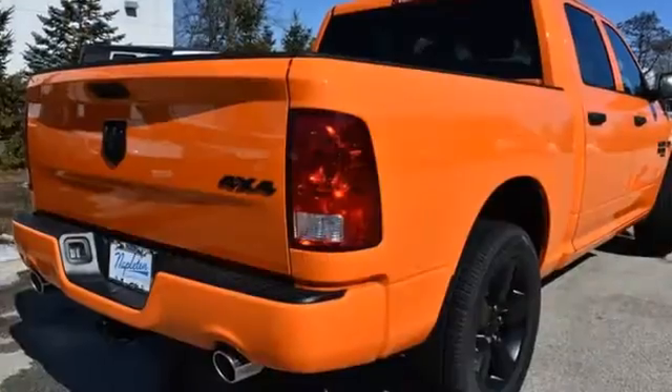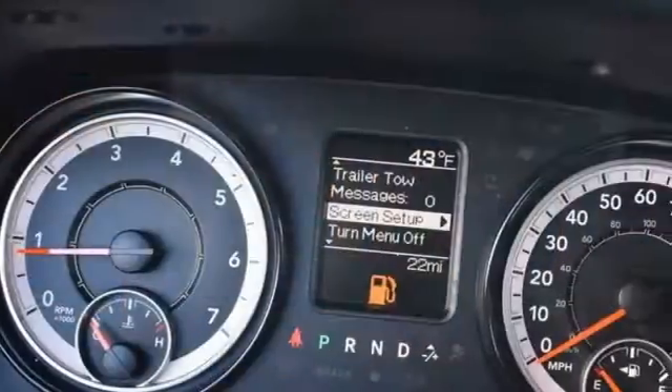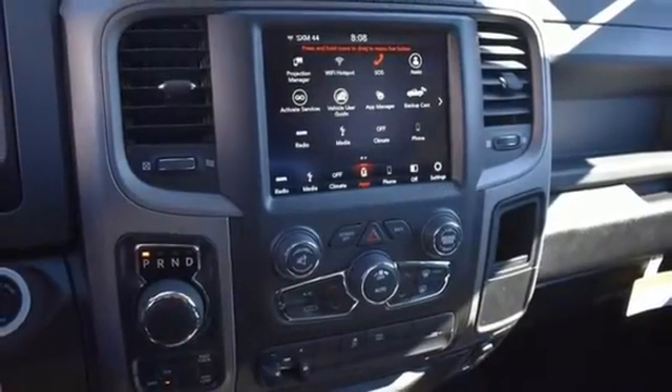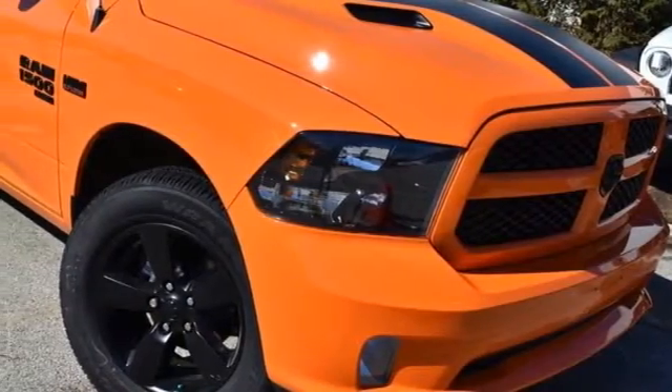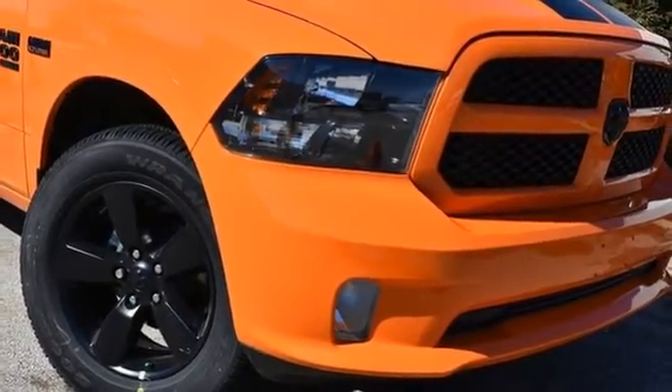V8 engine, four wheel drive, automatic transmission, trailer brake controller, streaming audio, wireless phone connectivity, dual zone climate control, trailer hitch receiver, electronic shift on the fly, auto dimming rear view mirror, and Wi-Fi hotspot. You'll never know till you try.